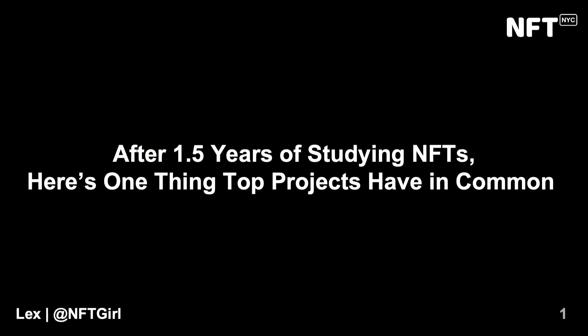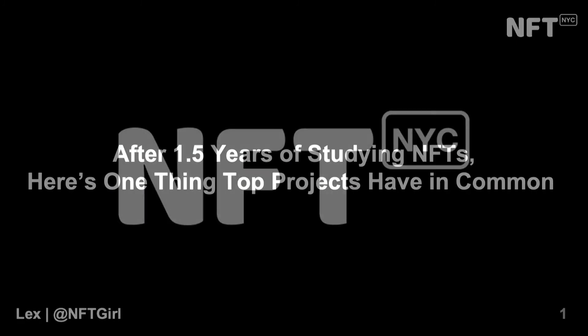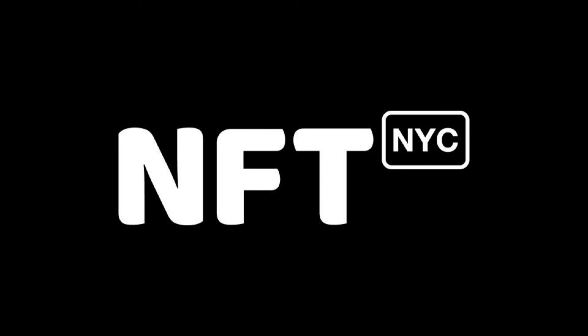The first talk is by Molly McKinley. She's a lead engineer in product and research development at Protocol Labs, and she's going to talk to us about breakthroughs in NFT preservation and accessibility.